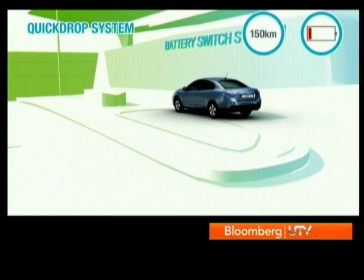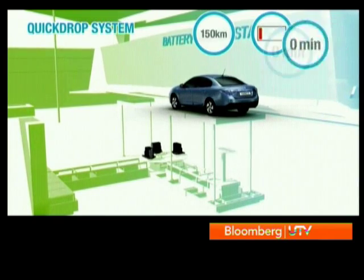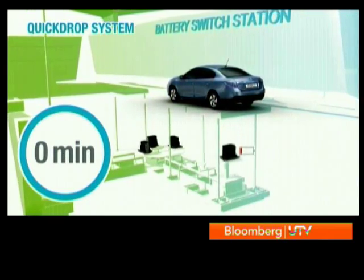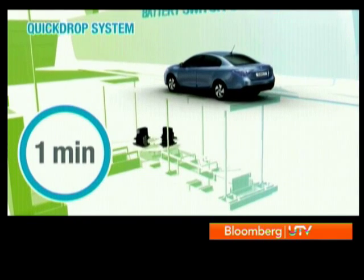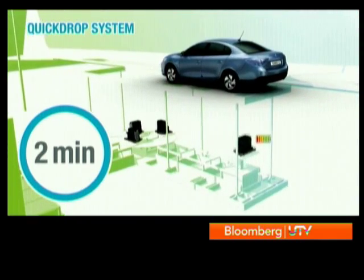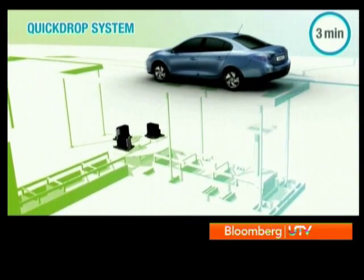In the quick-drop system, the car is driven through the electric car's equivalent of a petrol pump. Once in the specified bay, a mechanized system rises from a chamber under the ground, unfastens the depleted battery pack from underneath, and replaces it with a fully charged battery pack. The switch takes about the same time as getting a tank of gas.